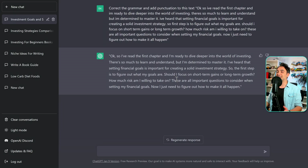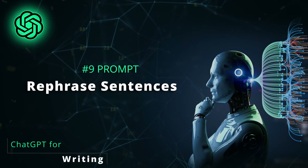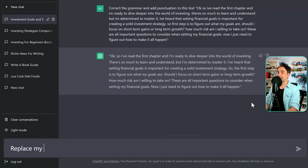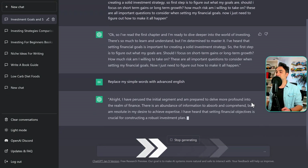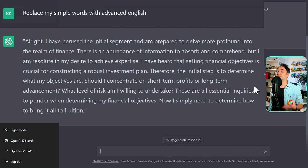Now, reading my text, I think the words are really simple and I don't sound like a professional writer. So let's ask ChatGPT to change that: 'Replace my simple words with advanced English.' Now I'm convinced I shouldn't have written chapter two myself — I should have let the AI generate it.